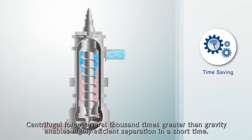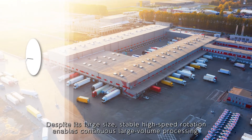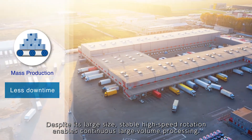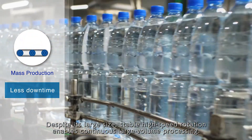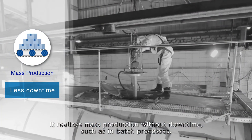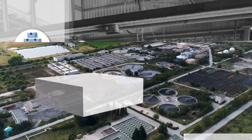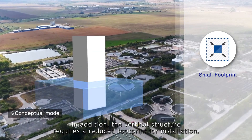Centrifugal force several thousand times greater than gravity enables highly efficient separation in a short time. Despite its large size, stable high speed rotation enables continuous large volume processing. It realizes mass production without downtime such as in batch processes. In addition, the vertical structure requires a reduced footprint for installation.